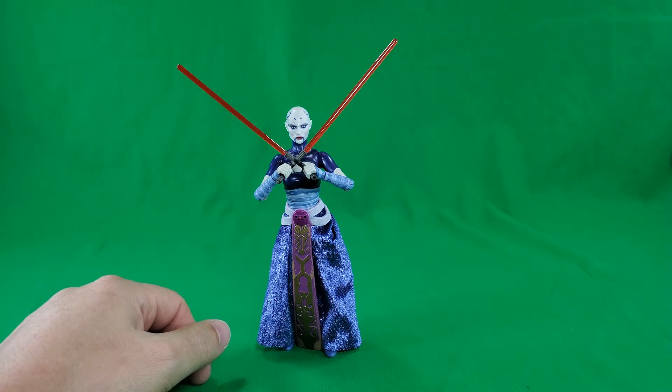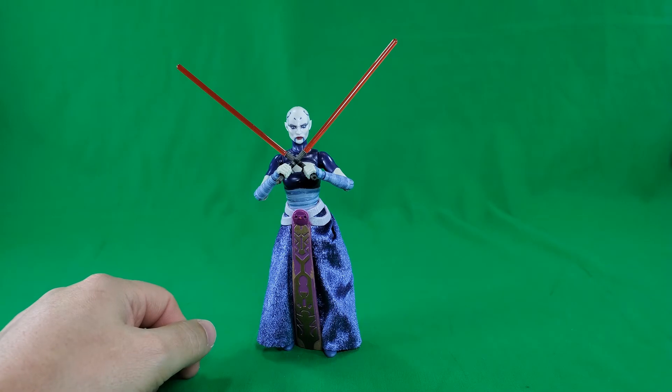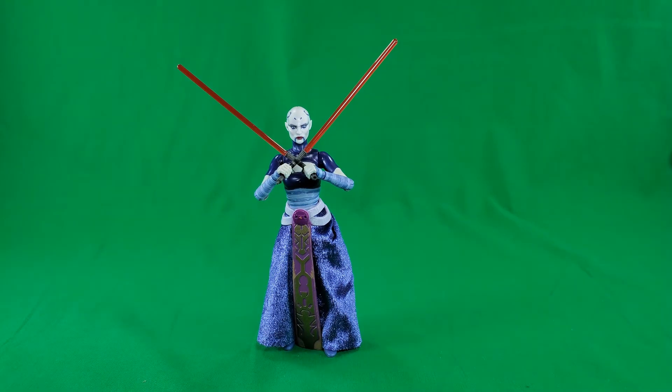She does come with her lightsabers, and they have the appropriate deco on them. She's got all these little tattoos on her head from Nightsistering, I suppose. The colors are vibrant, and I think this is a really good representation of the character. Again, at number 10: Asajj Ventress, in no particular order.